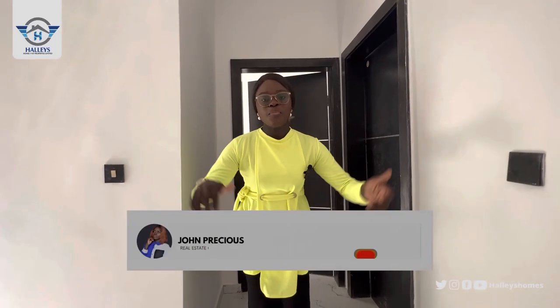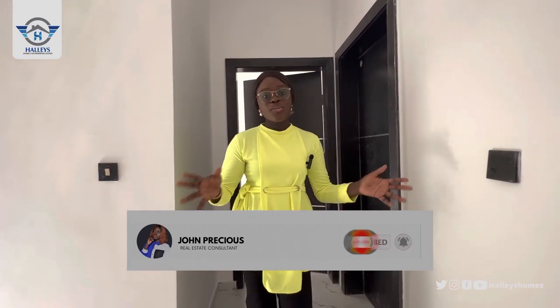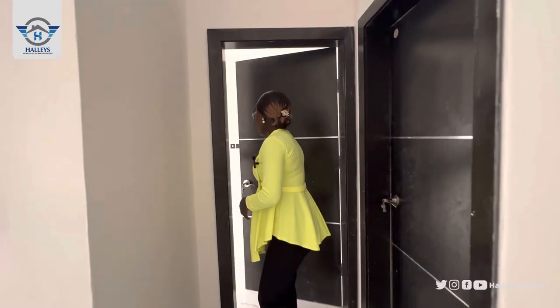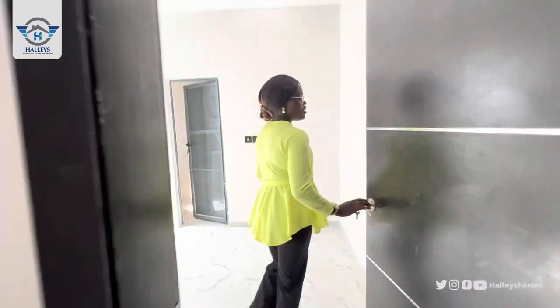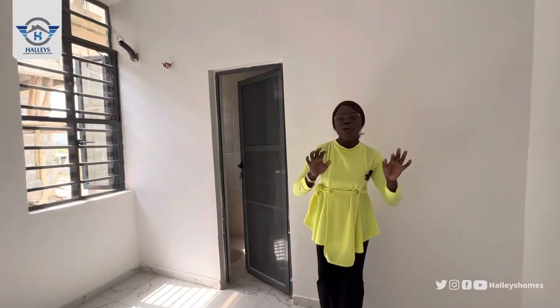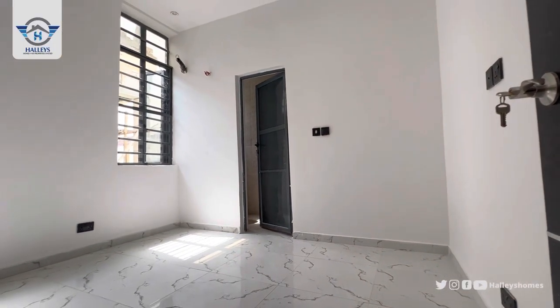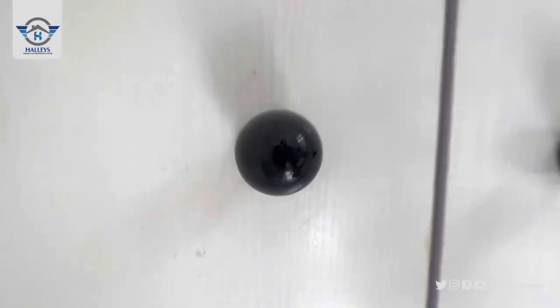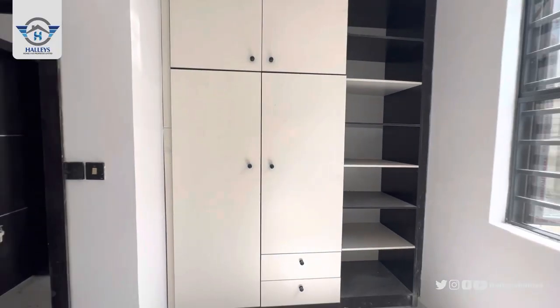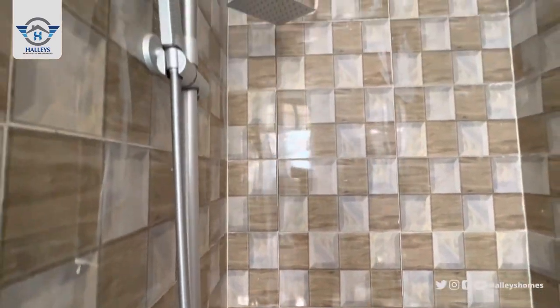So here are the two rooms. We are starting from room one before we head to room two, which is the primary suite. Here is room one — you can see how spacious it is, with a combination of white and black. The switches and the door all come in black. Both rooms come with a built-in wardrobe — spacious enough for your shoes and clothes — and a toilet and bathroom.